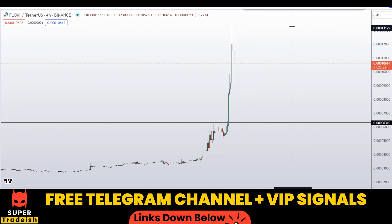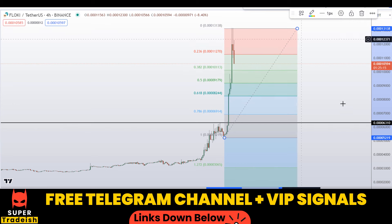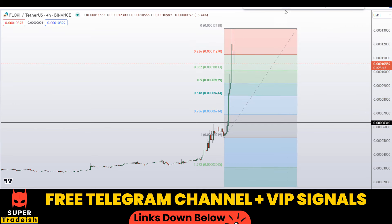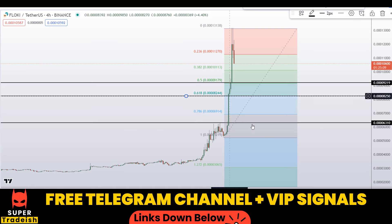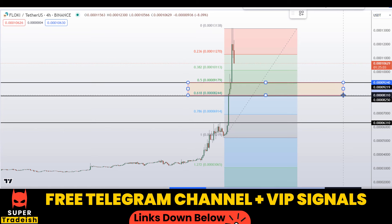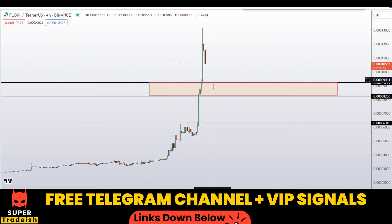Let me plot a Fibonacci retracement tool from this low to the high to find retracement levels — somewhere around the 50 percent fib level and the 60 percent fib level — and make a zone out of it. I'll delete the Fibonacci retracement tool. This is the level right here: if the price comes down to this zone, I'm expecting a bounce towards the upside.